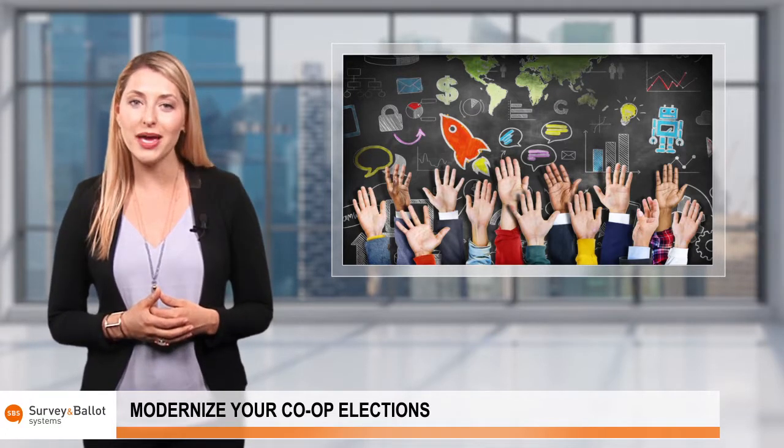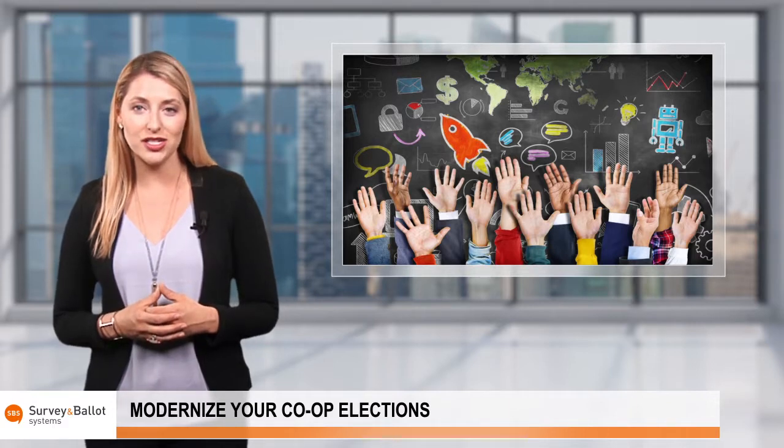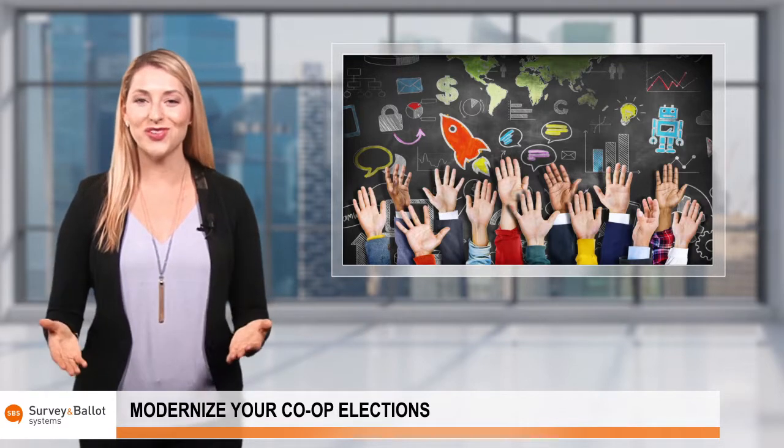Every co-op is made up of unique members, often from different generations. That's why it's important to employ an election strategy that is customizable, flexible, and accommodates different generational voting preferences. Thanks for watching.